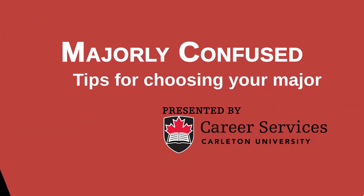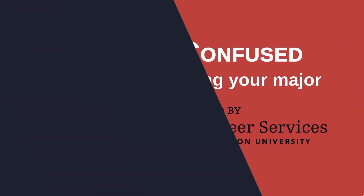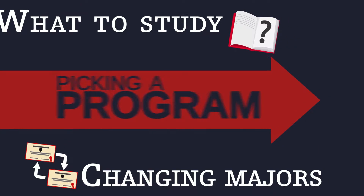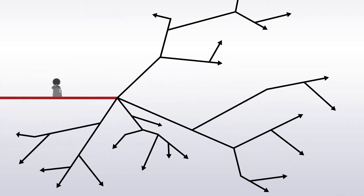Majorly Confused: Tips for choosing your major. Whether you are unsure of what to study or thinking of changing your major, picking a program can feel like a big decision. With so many options, how do you choose your major and where do you even start?